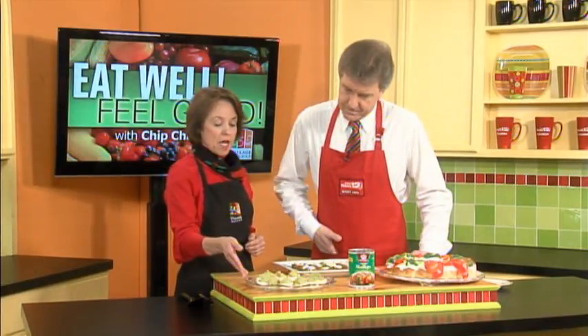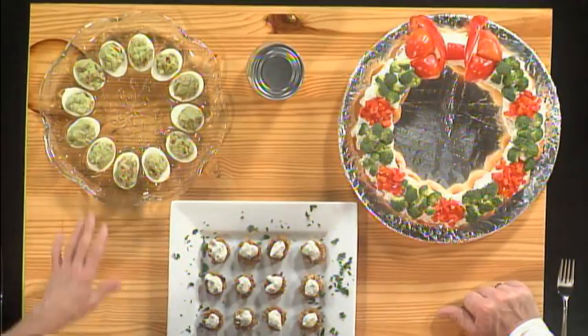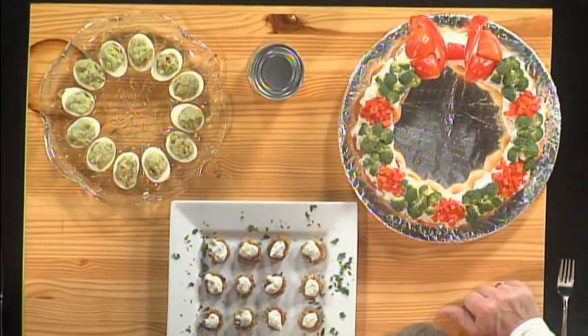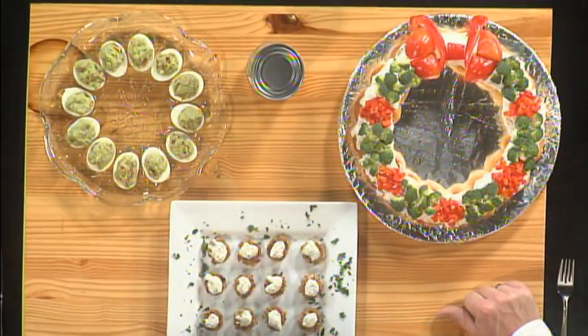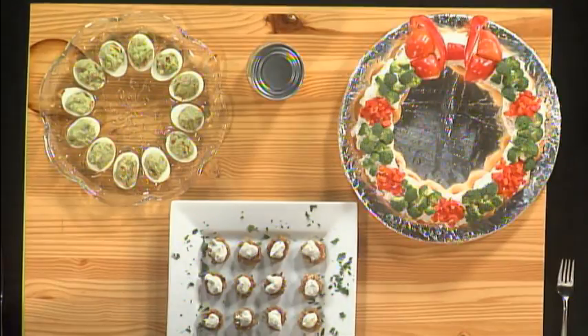Lots of pretty things today. Where are we going to start? Well, we have some nice appetizers to use for the holidays. I'd like to start out here. Instead of serving deviled eggs, I have some guacamole eggs. Basically what I did is I replaced the egg yolks with guacamole, which is made from avocados that are high in monounsaturated fats. So we've removed the cholesterol from the yolk and replaced it with heart-healthy monounsaturates.